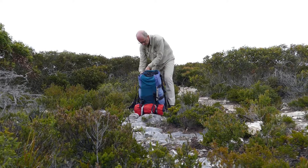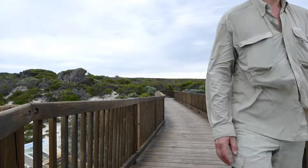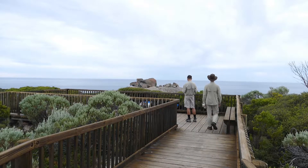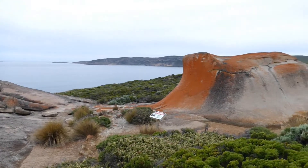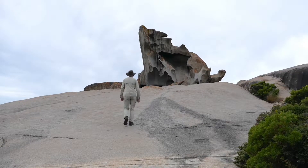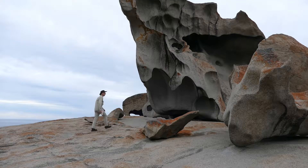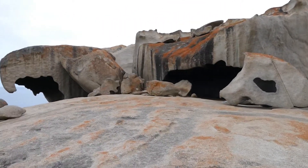We take with us only the essentials, leaving heavy backpacks behind. Remarkable Rocks are eroded boulders located on a monolithic rocky coast of the ocean, approximately 10 minutes walk from the main trail. It is definitely one of the major tourist attractions along the Kangaroo Island wilderness trail.